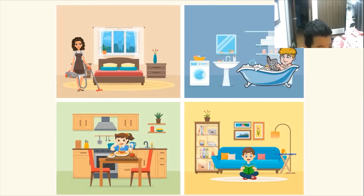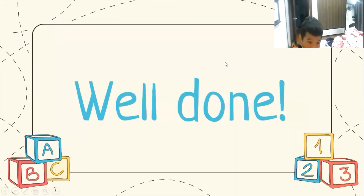And who is in the bedroom? It's mommy. And what is she doing? She is cleaning the bedroom. Nice. That is it about the speaking test. Thank you and goodbye, Alex.